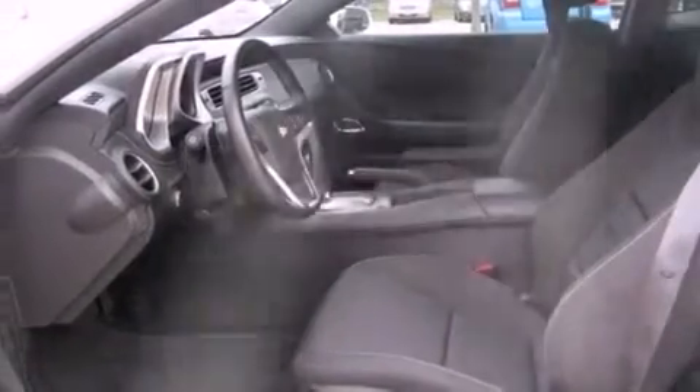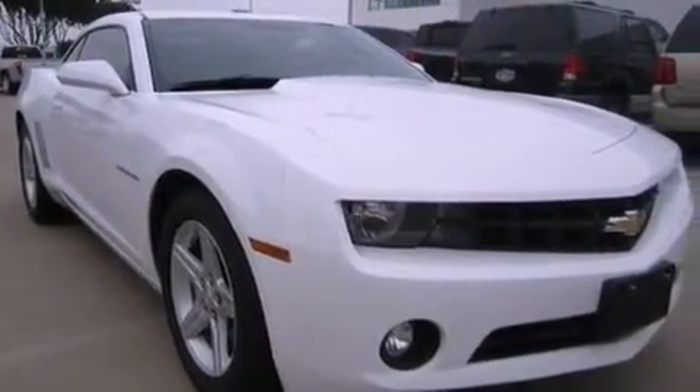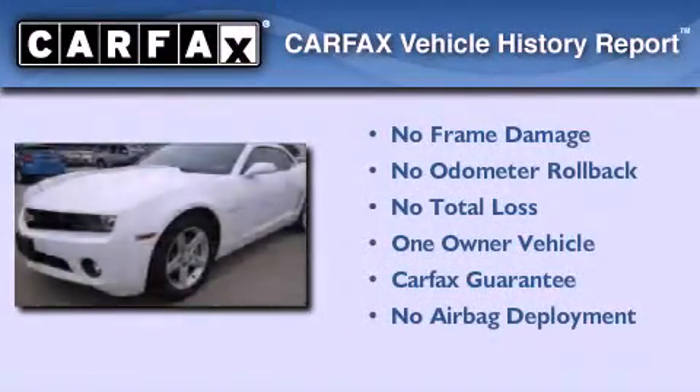With an EPA estimated rating of 28 miles per gallon on the highway, fuel efficiency does not take a back seat. This Chevrolet has had only one owner and it qualifies for the Carfax buyback guarantee.